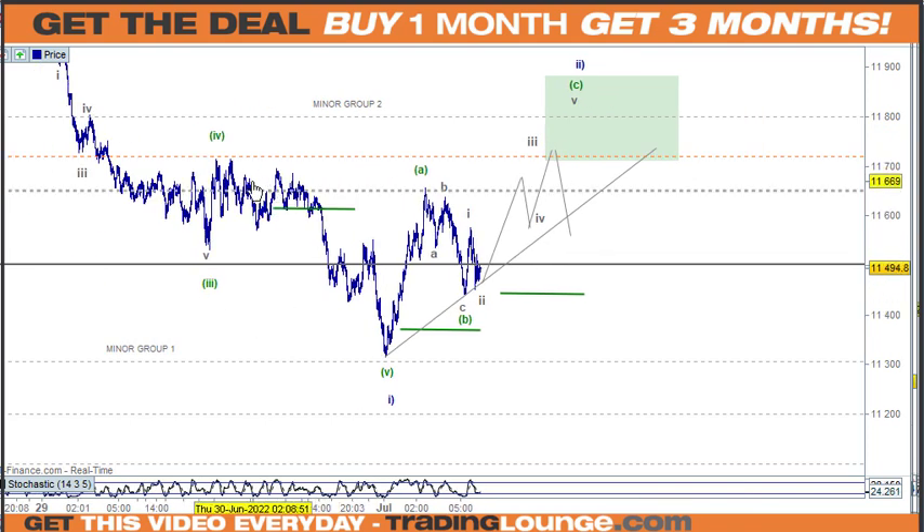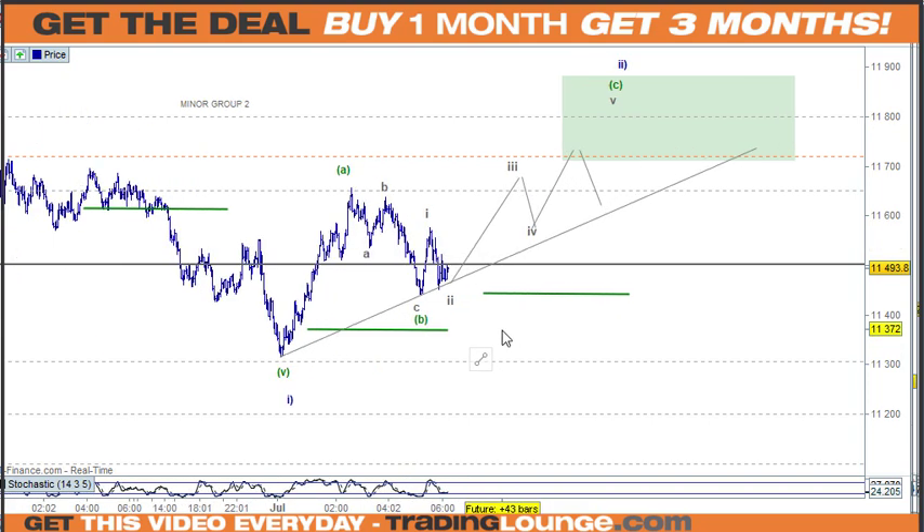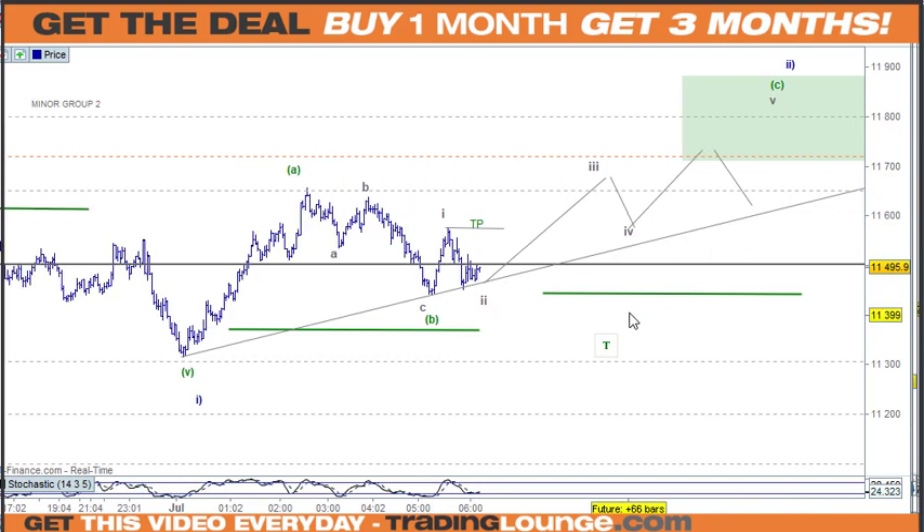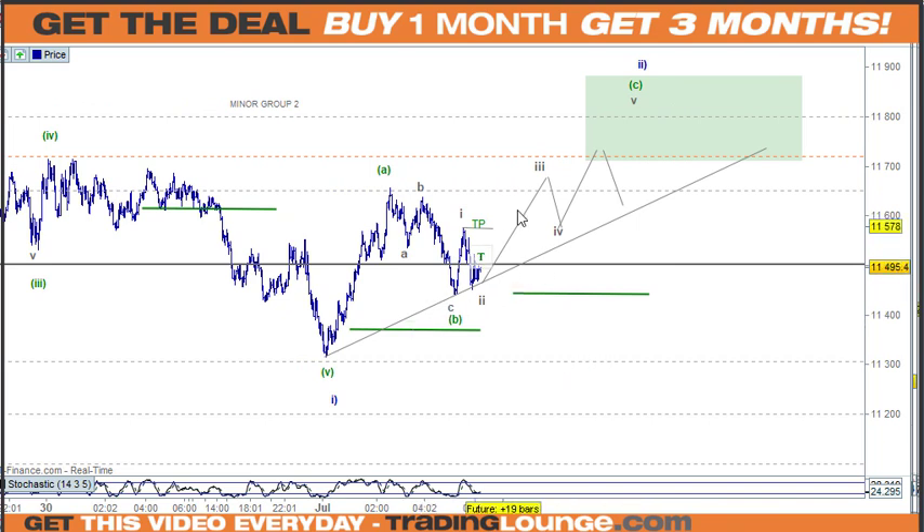If you have short positions in stocks or indices at the moment and we're expecting this rally, you may need to adjust your positions — either exit, but you'd want to exit on a positive note. Make sure the market proves to you it's going up, so taking this top out here you could take some money off the table or take it all off. The risk is that we're going up, and wherever Friday closes, if it's positive then Monday's likely to follow through as well.